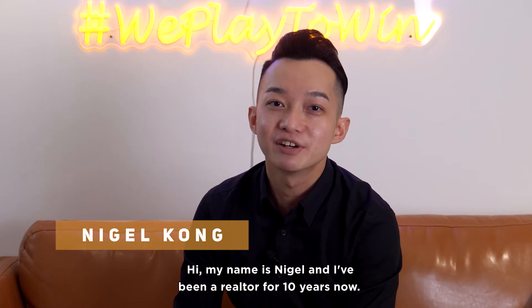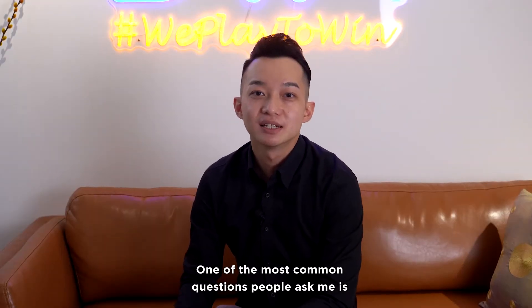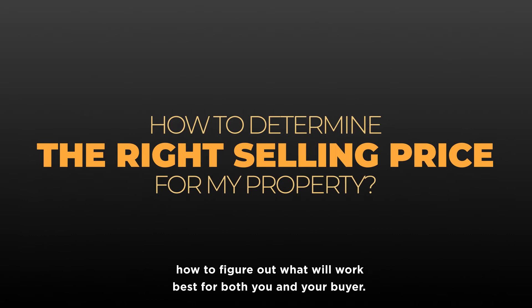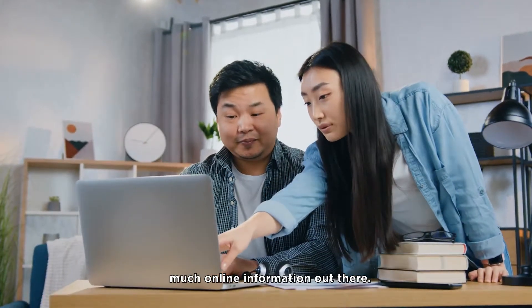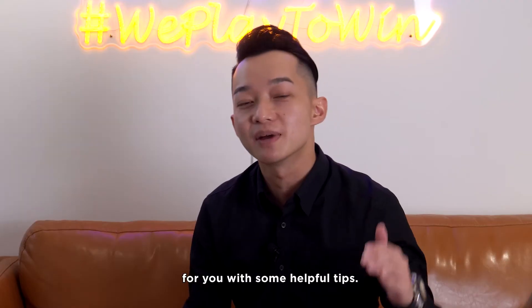Hi, my name is Nigel and I've been a realtor for 10 years now. One of the most common questions people ask me is: what is a good selling price? We are going to go through some different tips and tricks on how to figure out what will work best for both you and your buyer. A lot of people don't know how to go about this because there's too much online information out there. This can be really confusing, but I'm here to break down everything for you with some helpful tips.